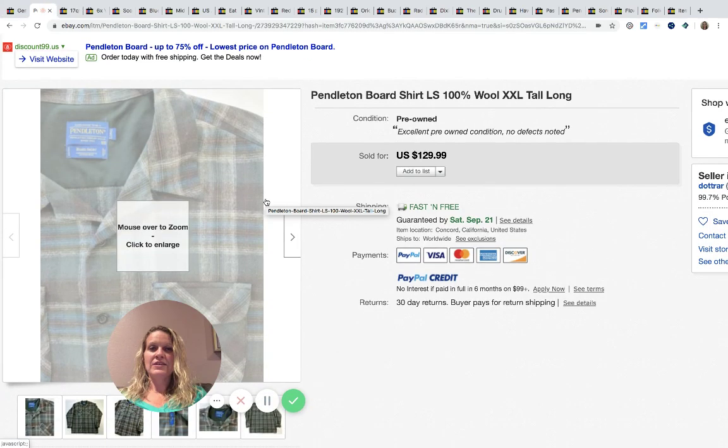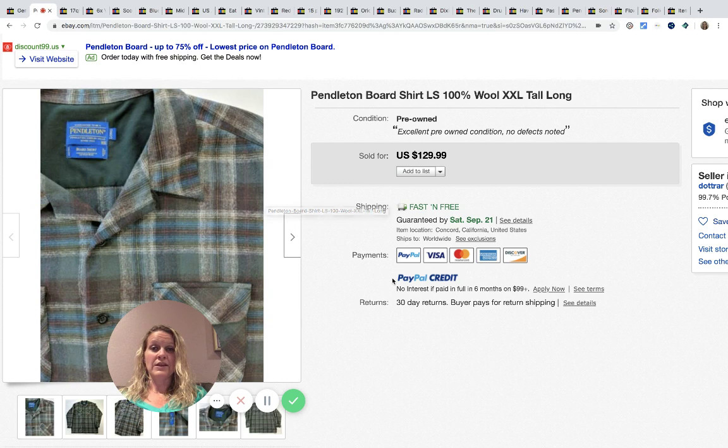Pendleton is definitely a BOLO brand — the flannel shirts do fantastic. This came from an estate garage sale, she paid $5 for it, and it sold for $129.99 with fast and free shipping.